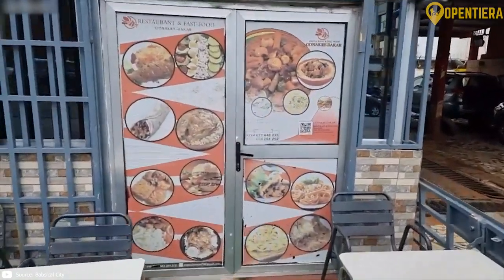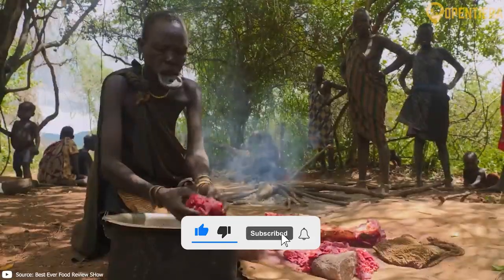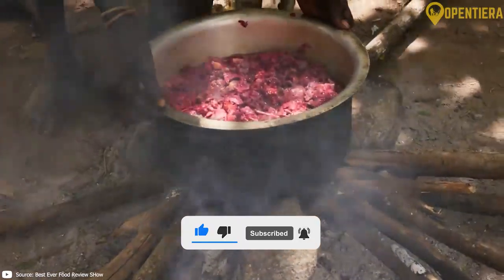Let me know in the comments which Guinean dish you would love to try first. If you enjoyed this video on Guinea, you'll love this next one. See you next time.